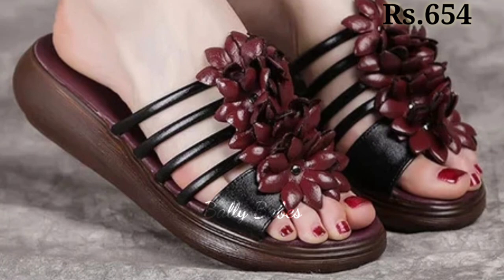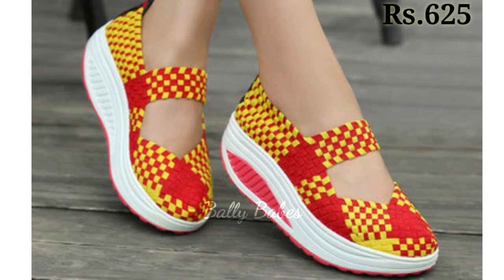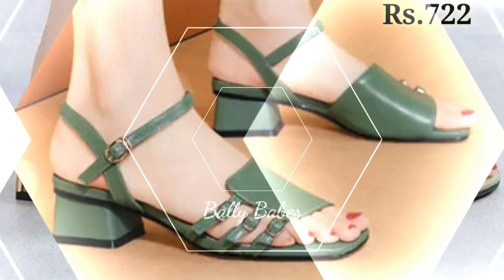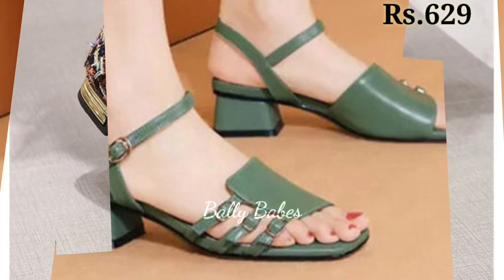You will get some casual, semi-casuals, regular fit, and some party wear collection also. There are styles in which you get pencil heels, block heels, cut heels, front open sandals, as well as front cover sandals. We have tried to mention all the new variations of footwear for you in this video.